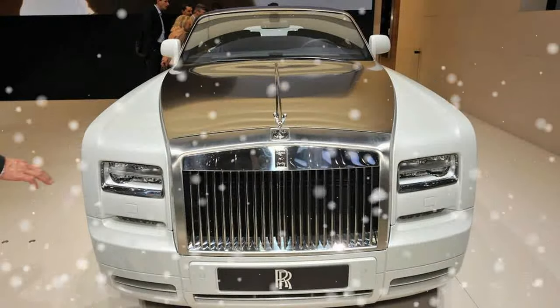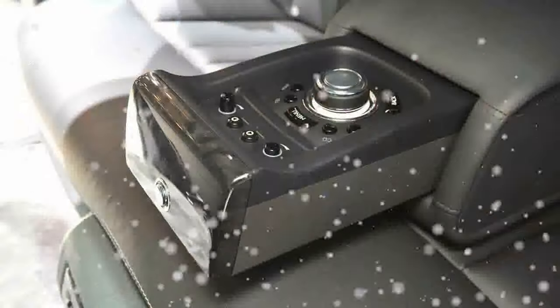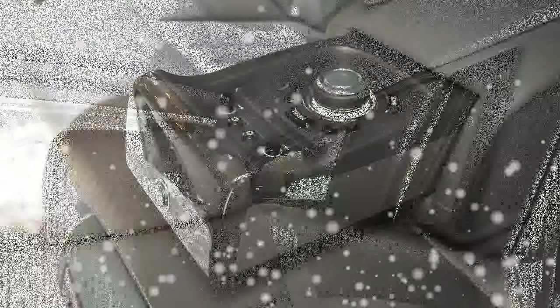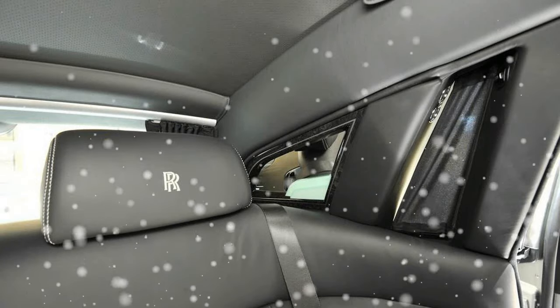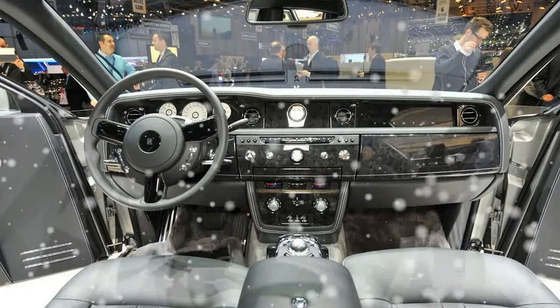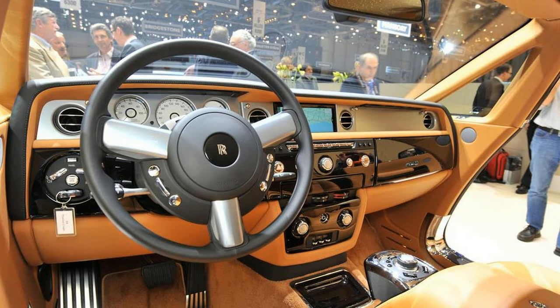Inside, the Phantom finally receives an updated navigation system with a larger 8.8-inch screen and more map views. The controls for the infotainment system are upgraded to the latest BMW iDrive specification, with hard buttons that directly select the audio, navigation, or telephone menus. The Phantom desperately needed this revision, since its infotainment system dated back to the car's launch in 2003.